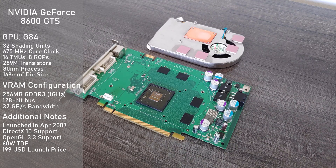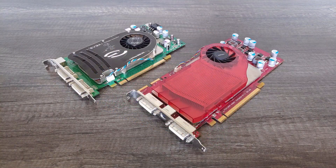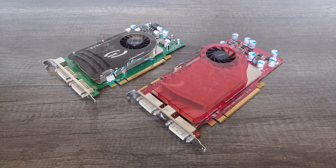Oddly enough I was able to run my card without the 6-pin PEG connector and it didn't seem to hit clock speeds or performance, but power consumption stayed the same. With specs out of the way, let's get into a little background on these cards, as they played a much more interesting and important part in the market than you might think.